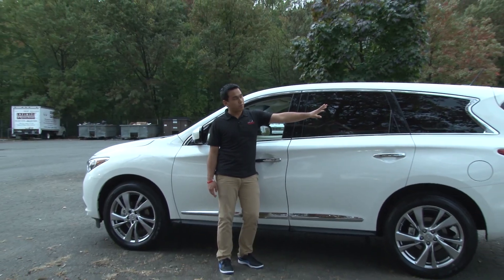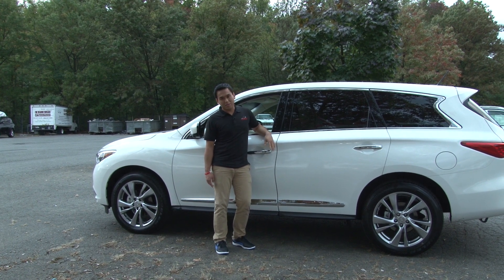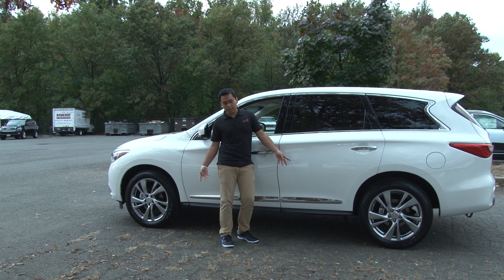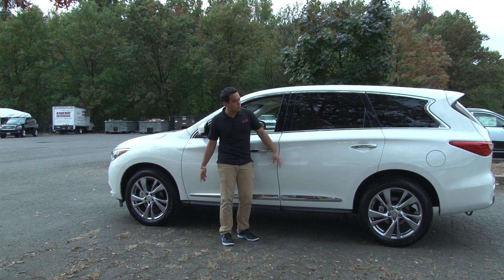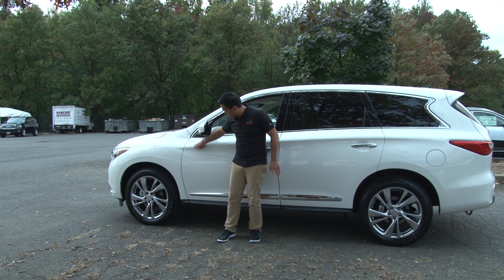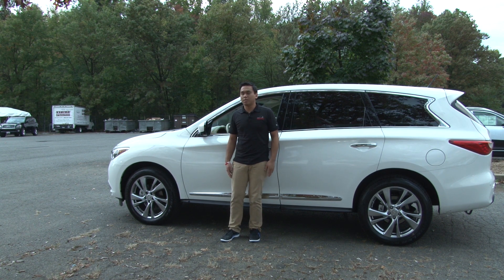Coming to the side profile, things start to get a little interesting. You look at the D-pillar where the back window is — there's this weird little shape that looks like a pi sign from math. You also get these 20-inch wheels, which are actually quite good looking. The standard wheels are 18s, so we recommend going for the deluxe touring package to get the 20s, because this vehicle definitely fills out the wheel wells with 20s — the 18s look too small. There's a very swoopy character line that comes from the front fender and carries across the entire side, adding a nice silhouette to the design.